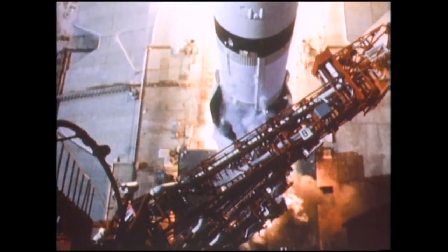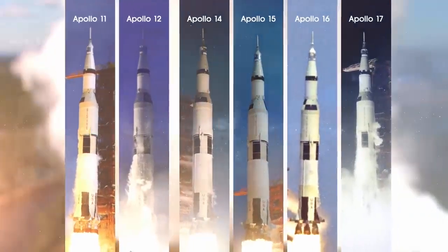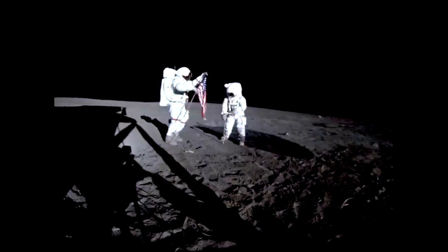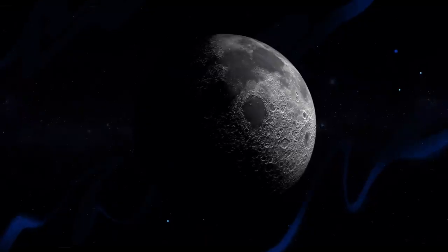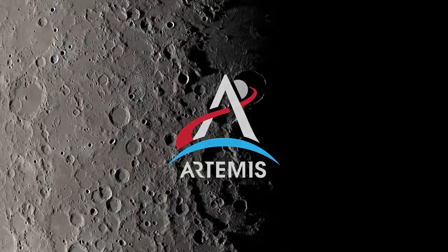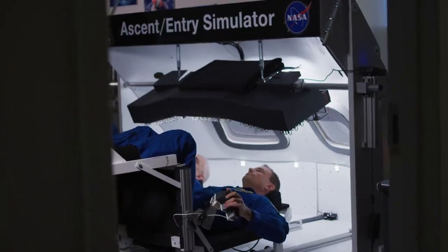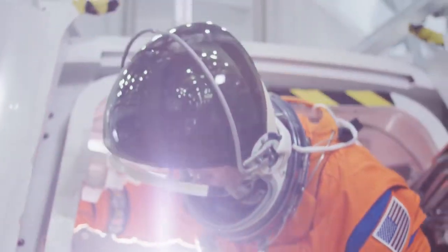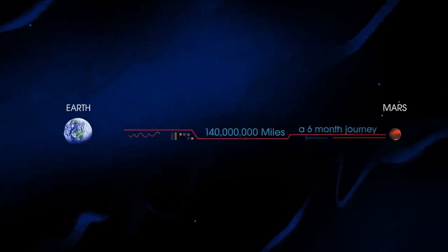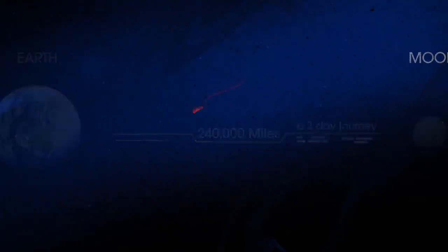Between 1968 and 1972, America launched nine human missions to the Moon, six of which successfully touched down, allowing 12 men to walk on the lunar surface. NASA's next chapter of lunar exploration, called Artemis, has the task of not just going to the Moon to create a long-term human presence on and around it, but also to prepare for ever more complex human missions to Mars. So, what will an Artemis mission look like?